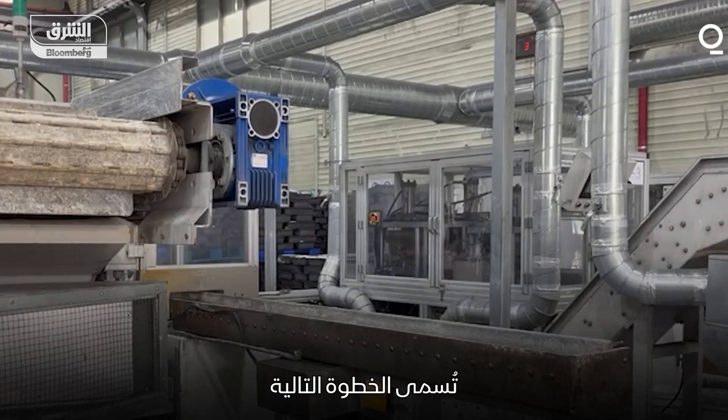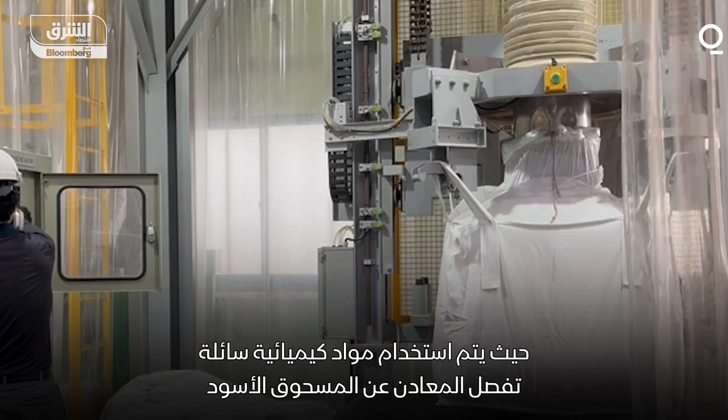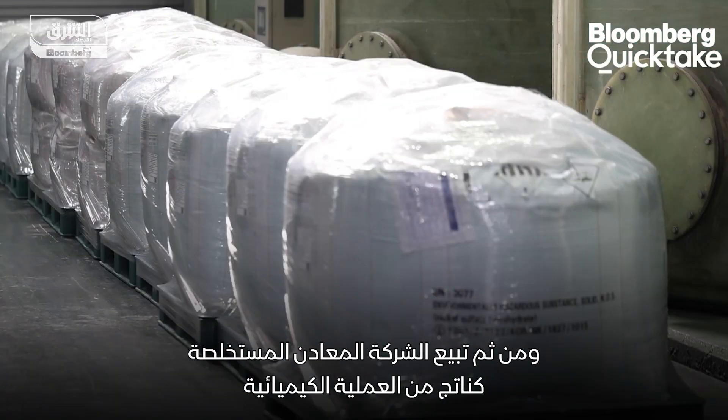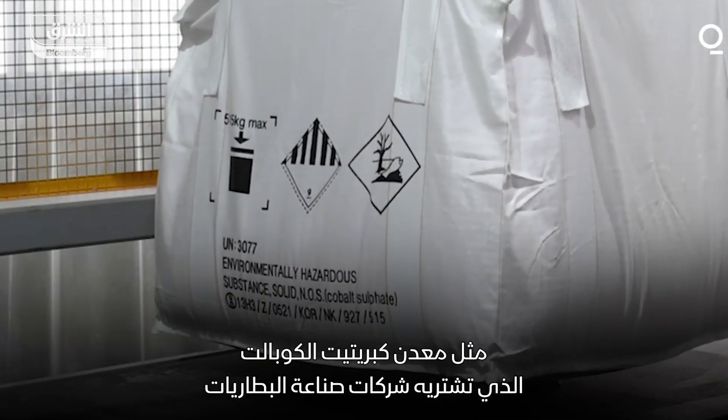The next step is called hydrometallurgy — the process by which liquid chemicals are used to separate the metals from the black powder. The company then sells the metals as a chemical byproduct, like cobalt sulfide, to battery makers.